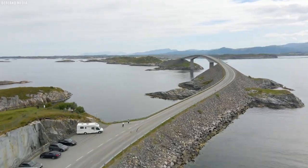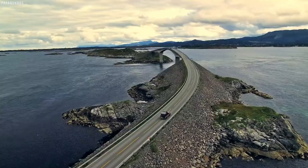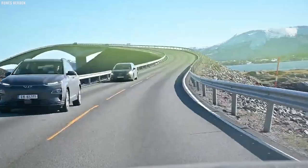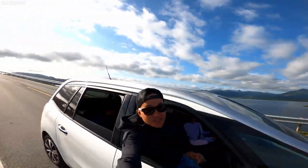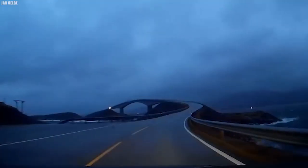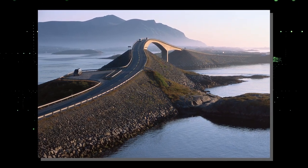The Atlanterhavsveien — a journey along Norway's iconic coastal road. The Atlanterhavsveien, or the Atlantic Ocean Road, is a mesmerizing feat of engineering that winds its way along the dramatic Norwegian coastline. This remarkable road is celebrated for its breathtaking beauty, innovative construction, and its role as a magnet for travelers from around the world.